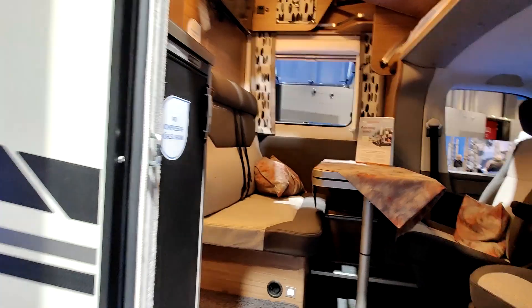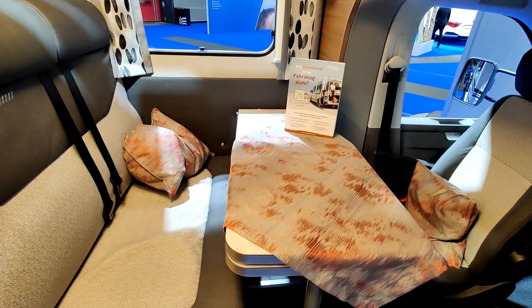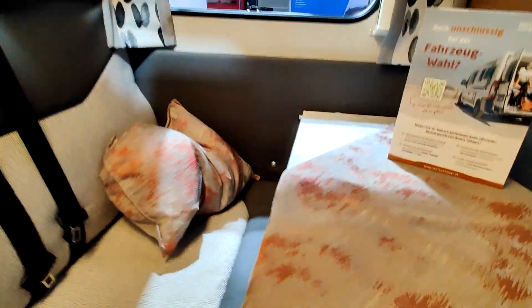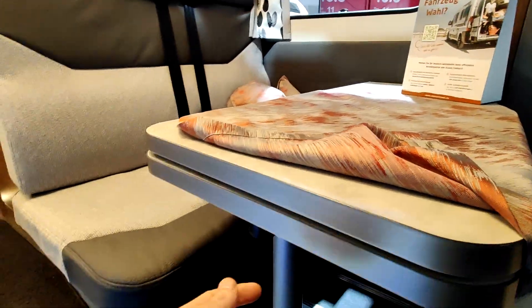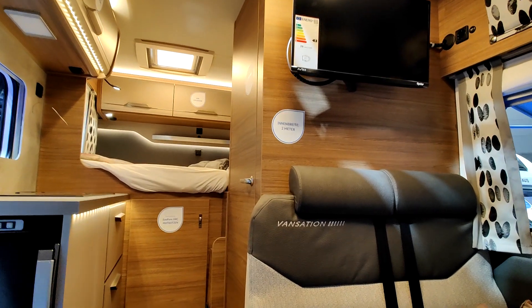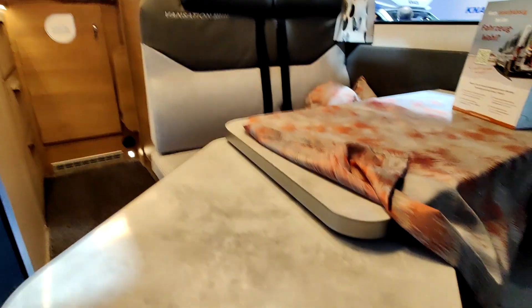Quand on entre dans ce beau petit véhicule, le petit salon : deux places là, deux places là. Donc la table — il y a un système ici de rallonge qui tourne. Avec la rallonge, on est pas mal. Je suis surpris. Donc la rallonge est sympa, on est bien là.